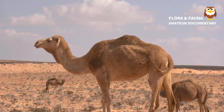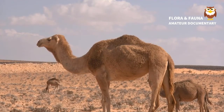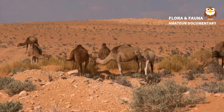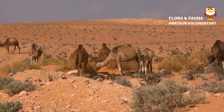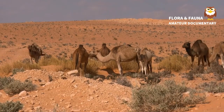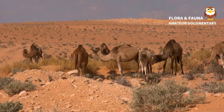Humans have used camels as a means of transport for thousands of years. They can carry about 170 to 270 kilograms on their backs. This earned these beasts of burden a nickname: Ships of the Desert. Domestic camels are often the main source of meat, milk, and even leather or wool products.